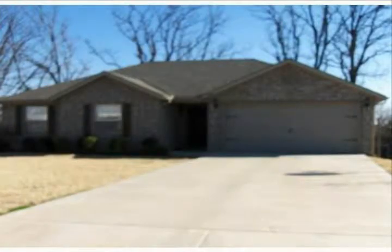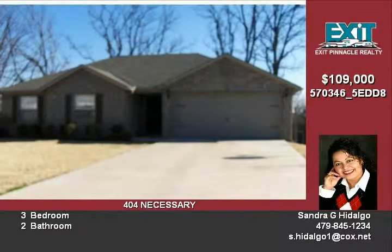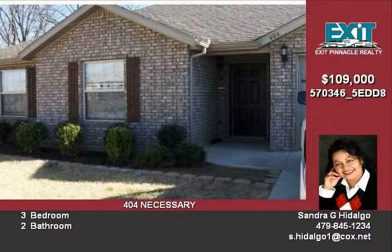This is a wonderful home with three bedrooms and two baths. It features cathedral ceilings, eat-in kitchen, ceramic tile and carpet flooring, and a deck.